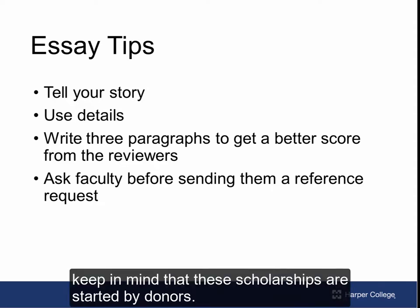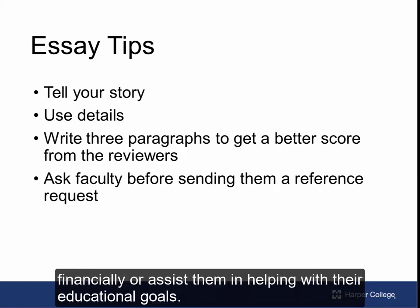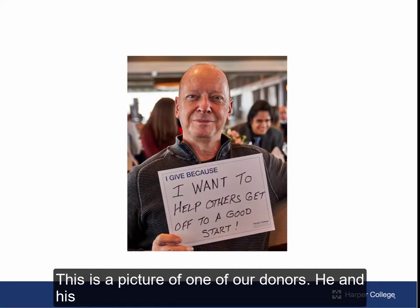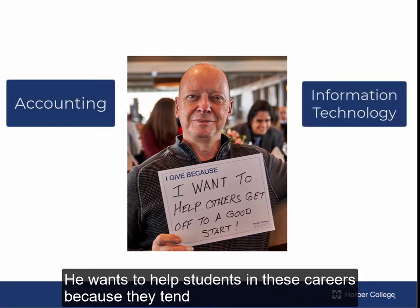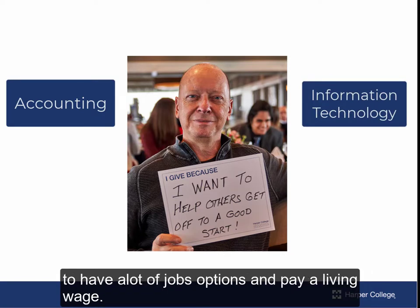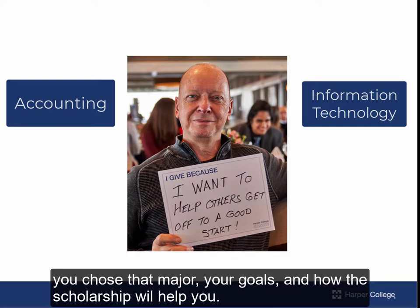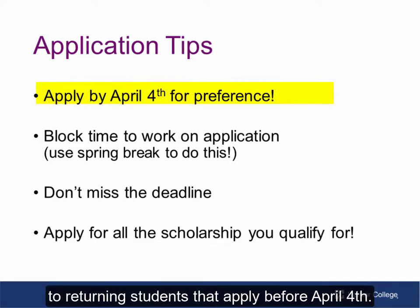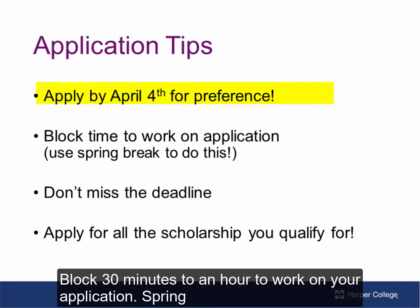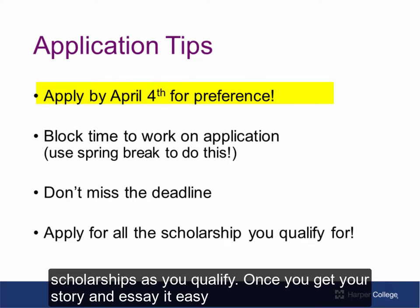When writing your essay, keep in mind that these scholarships are started by donors, so we are looking for students that can explain how much the scholarship will help them financially or assist them in reaching their educational goals. This is a picture of one of our donors. He and his wife started their scholarship for students in accounting and information technology. He wants to help students in these careers because they tend to have a lot of job options and pay a living wage. So if you are an accounting or IT student, make sure you explain why you chose that major, your goals, and how the scholarship will help you. A lot of people miss out because we give preference to returning students that apply before April 4th. Block 30 minutes to an hour to work on your application — spring break is a great time. Also apply for as many scholarships as you qualify for. Once you get your story and essay, it is easy to apply for multiple scholarships.